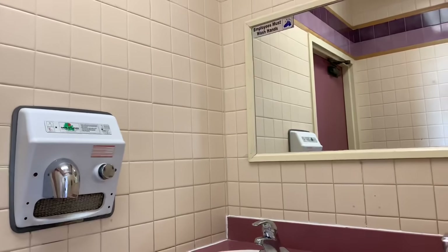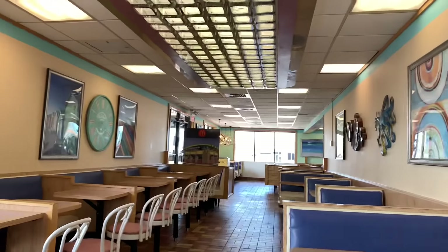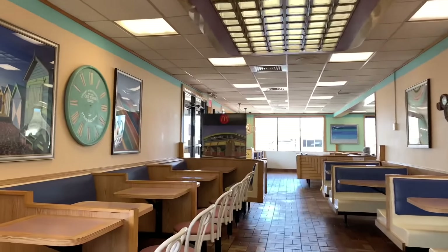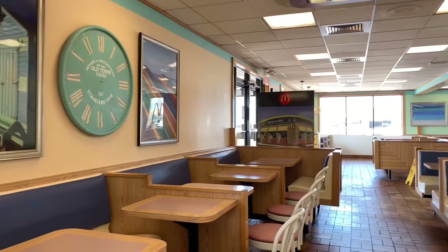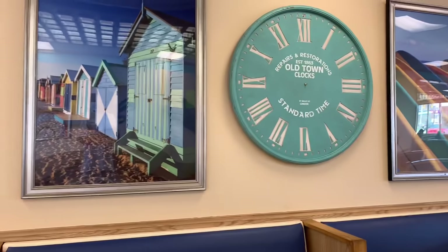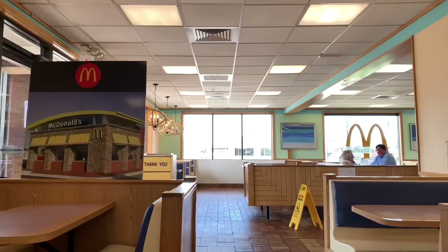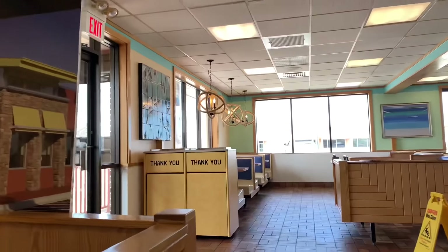Let's see what the old bathrooms look like — pretty unique. This McDonald's is going to be torn down and turned into a box shape. Look at how plain all these McDonald's are now — I can't believe it.